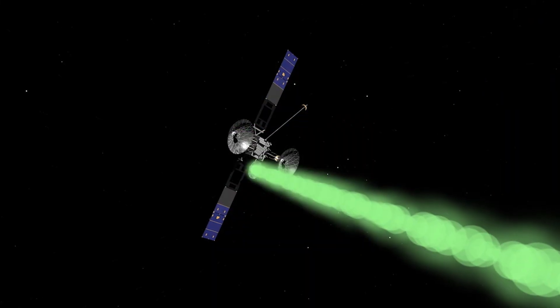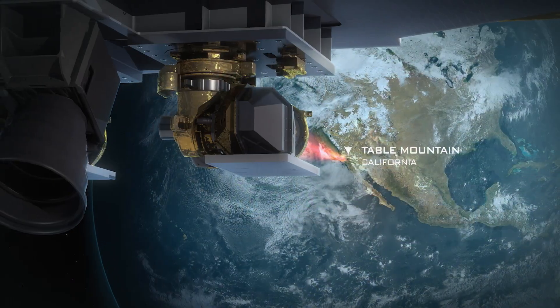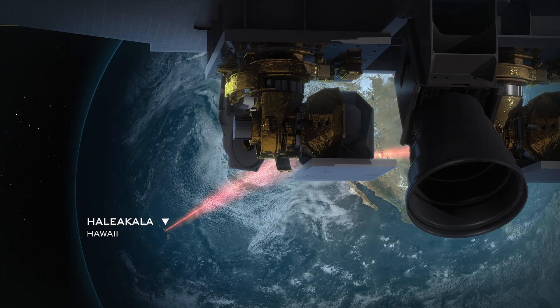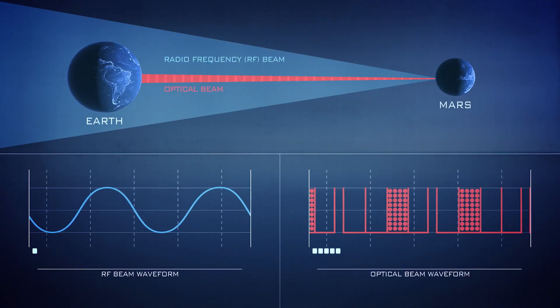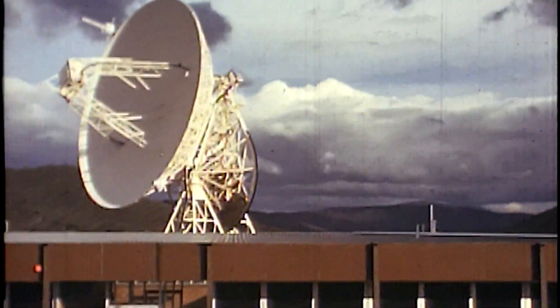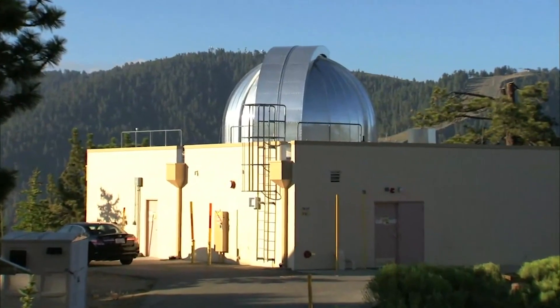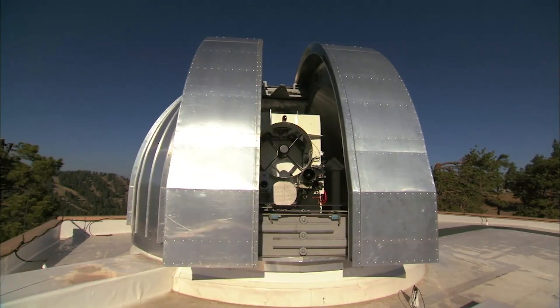The process of sending and receiving spacecraft data is known as space communications. NASA is enhancing space communications capabilities through the power of lasers. Laser communications use higher data rates to send an increased amount of science and exploration data to Earth in a single transmission. Historically, we've relied on radio frequency communications to send and receive data from space. With laser communications, we are supplementing that method.